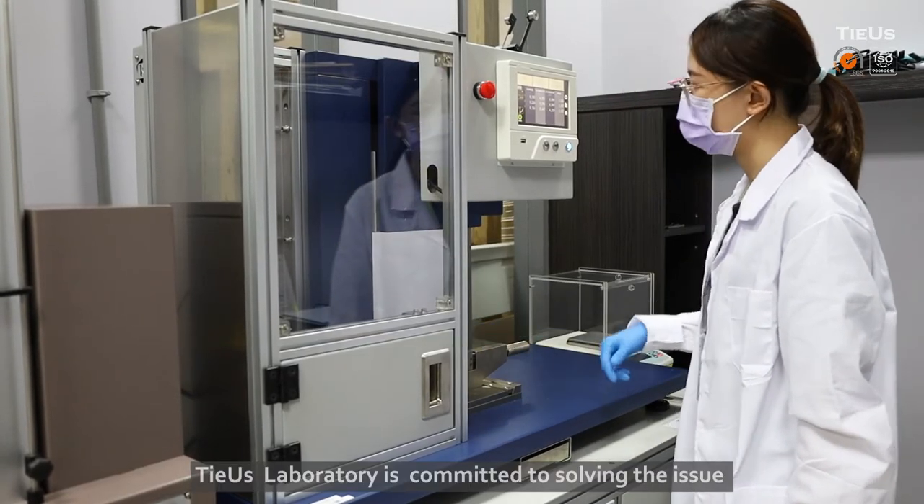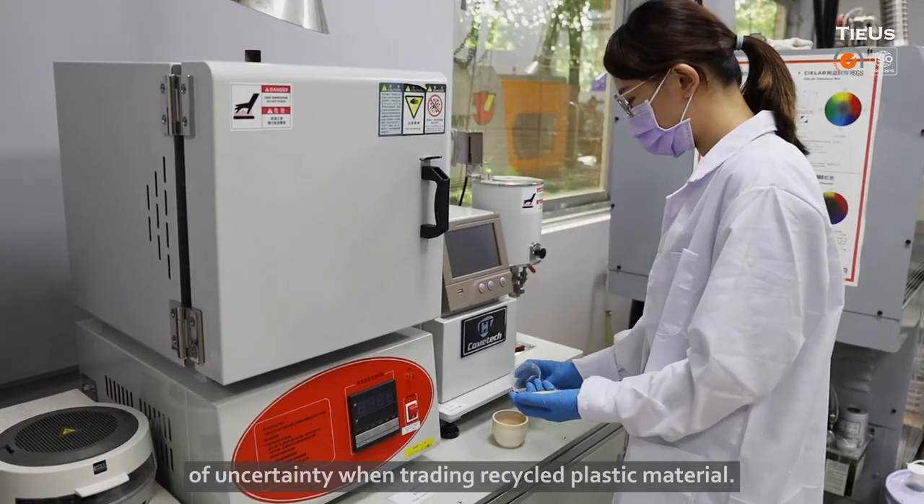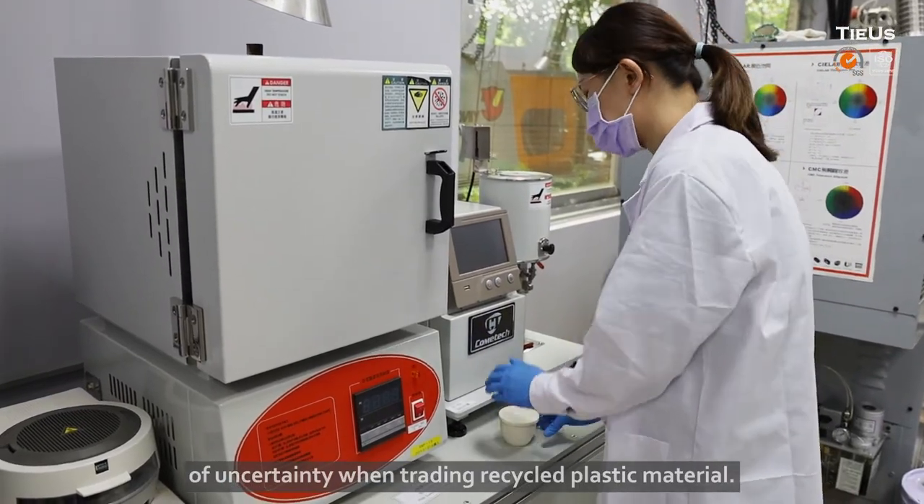Tyus Laboratory is committed to solving the issue of uncertainty when trading recycled plastic material.